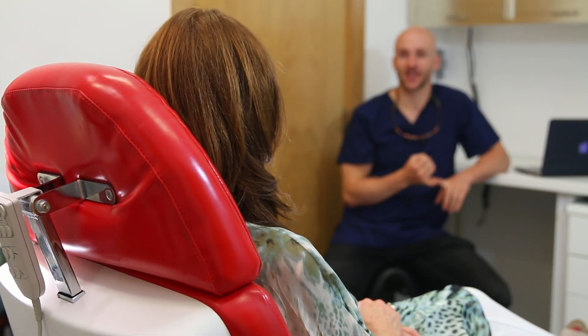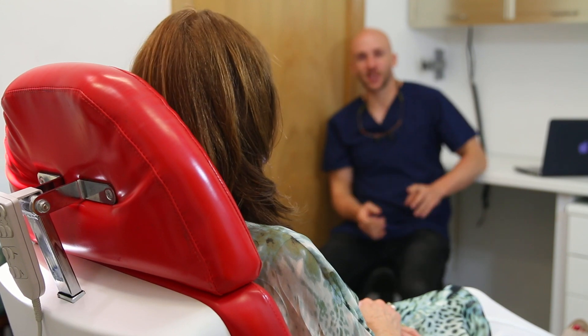A great advantage of carboxytherapy is that it is known as a regenerative green treatment, which means it is a completely natural way of encouraging your own body to repair itself.